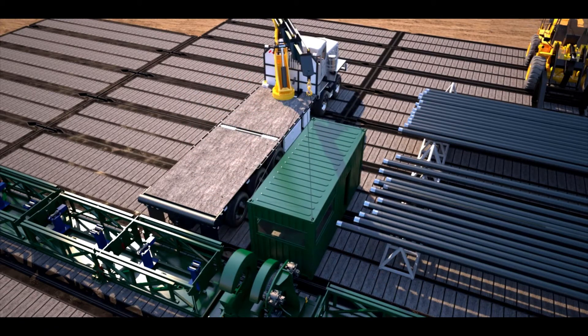The system allows pre-makeup of doubles of Range 3 casing prior to an upcoming casing run. The system can also be used in a cross-platform manner to handle offline makeup of casing, as well as makeup and breakout of triples of drill pipe and bottom hole assemblies.